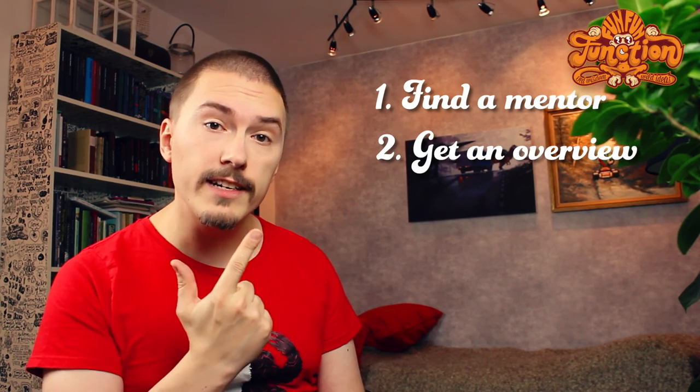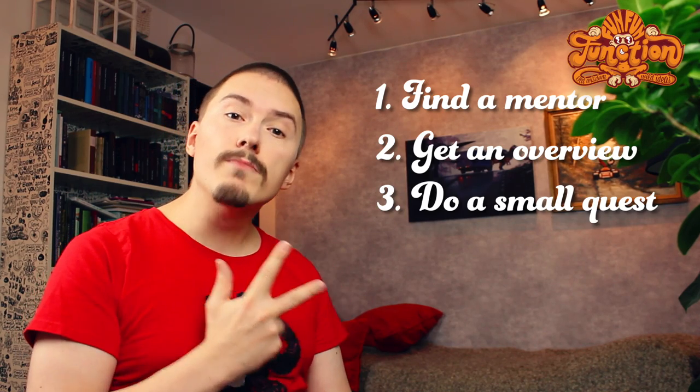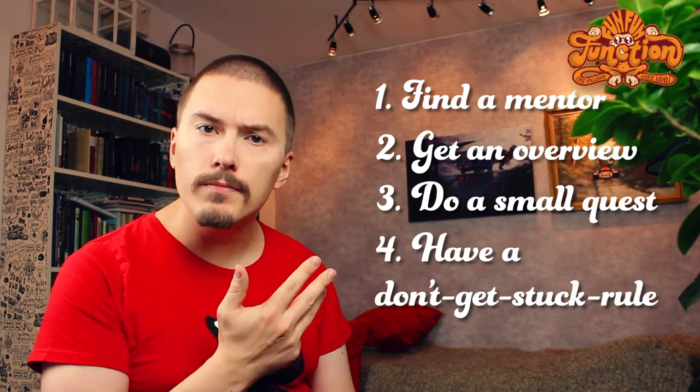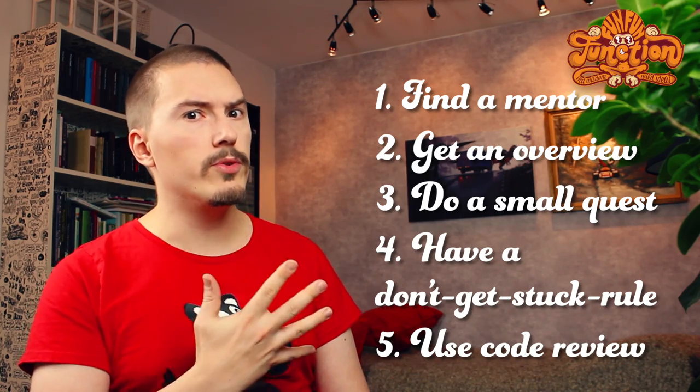My five-step process to understanding a new codebase is: find a mentor, get an overview, do a small quest, have a don't-get-stuck rule, and use code review.